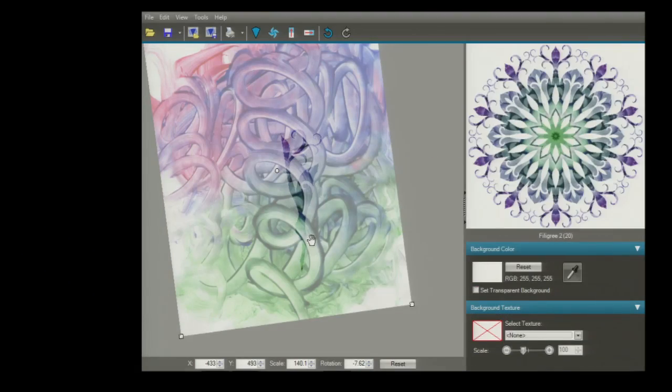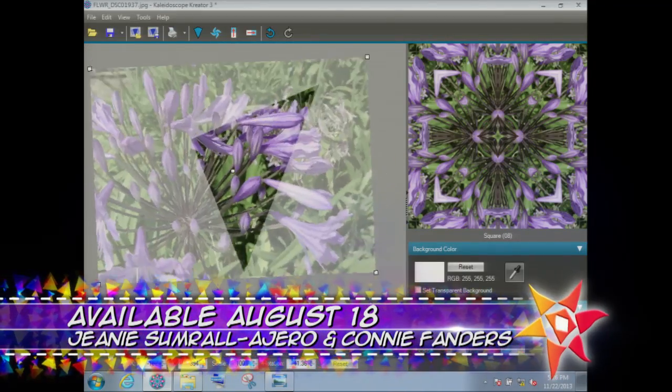On the next Quilt Show, it's time to talk technology. Jeanne Sumrall O'Hero returns to the Quilt Show to show you how her latest creations will help you add embroidery to your quilts. I've done all the hard work and now it's the collection of designs that you can just stick right into your embroidery machine.